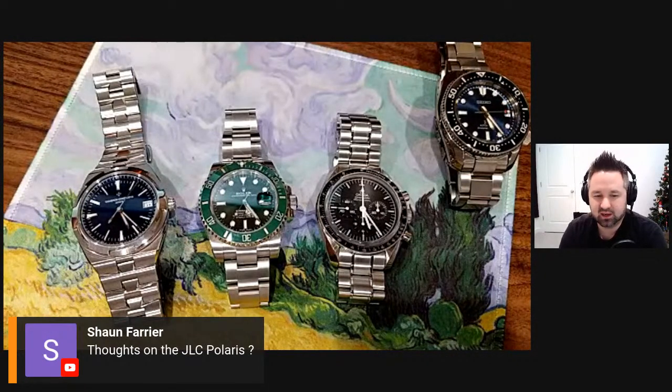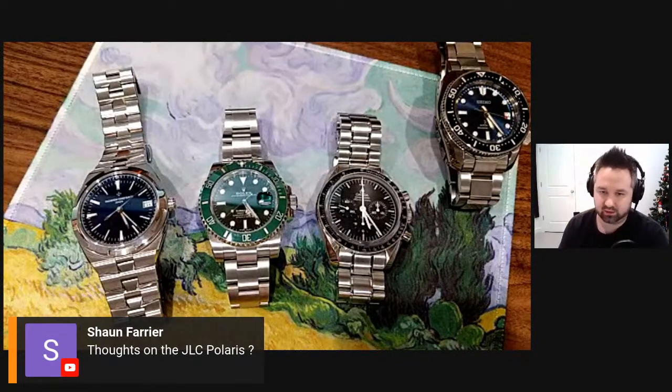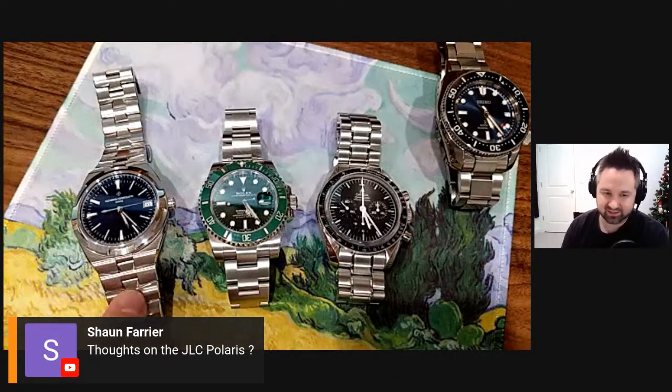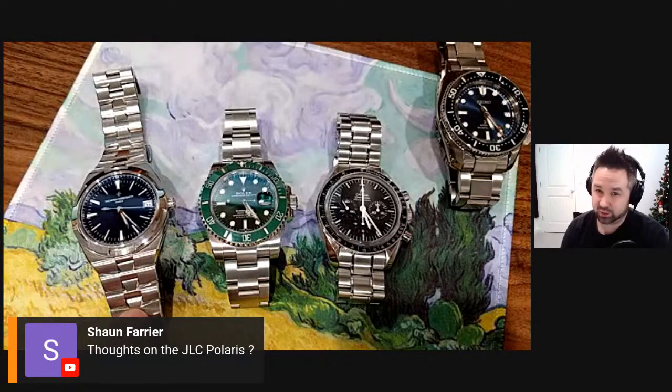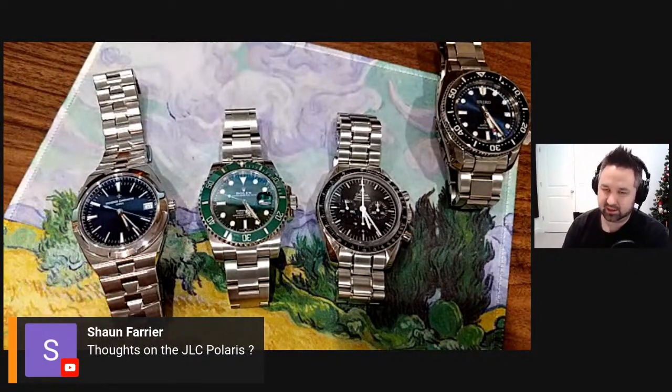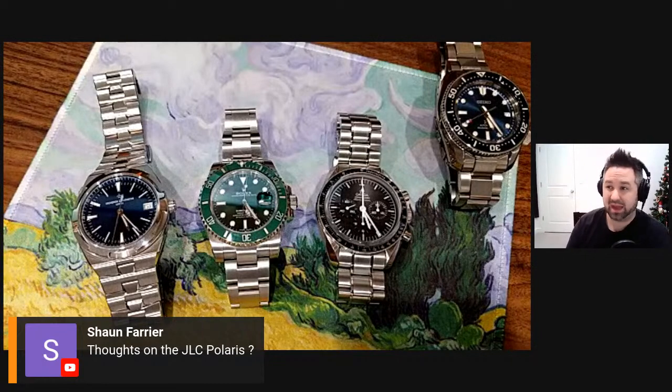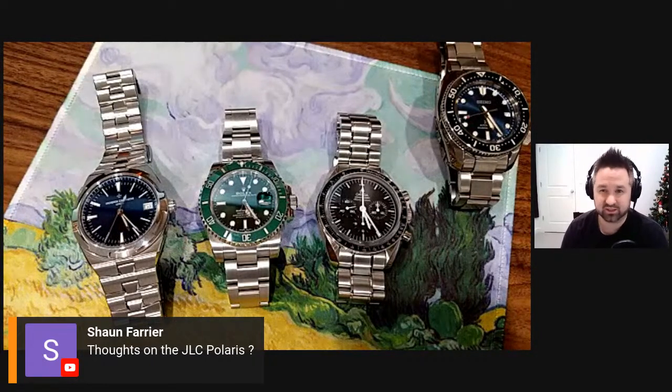Sean asks about the JLC Polaris. I've got so much sport right here — a couple of divers and a historic chronograph with 150 meters water resistance and anti-magnetic capability. I'd like something with more of a dressy vibe. So when I go JLC, it's probably going to be a Reverso, or maybe a Master series — maybe the moon phase — something very elegant and dressy.